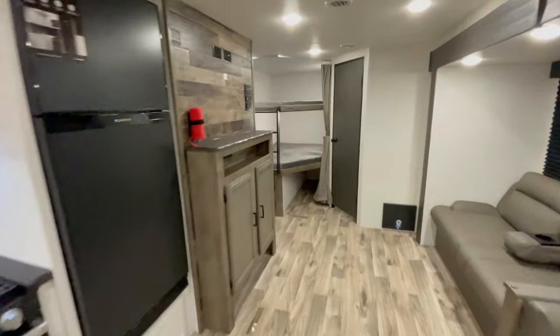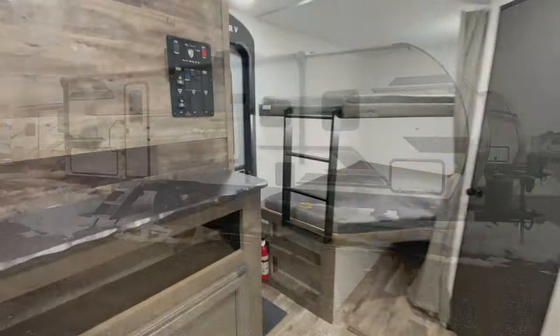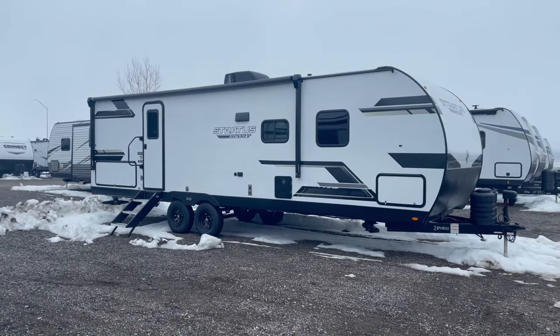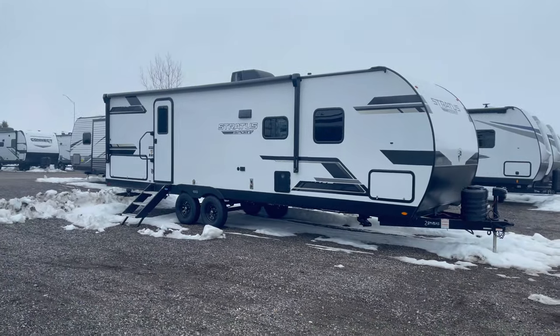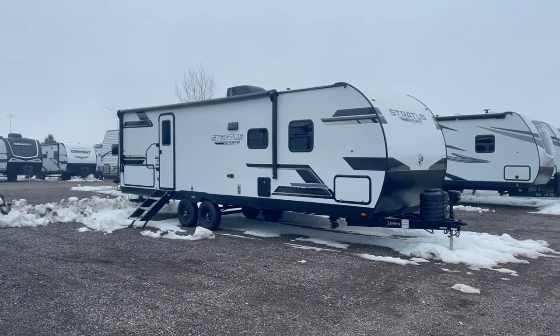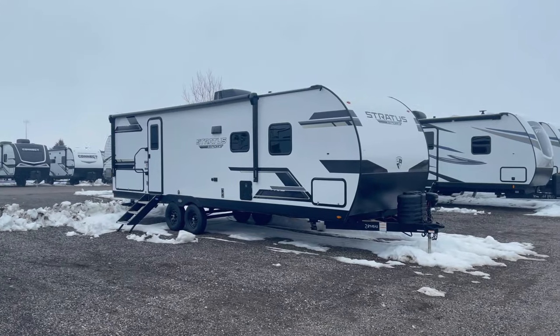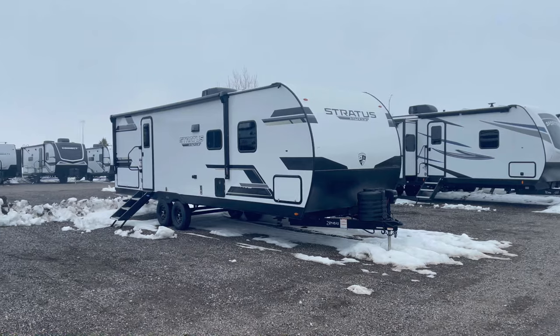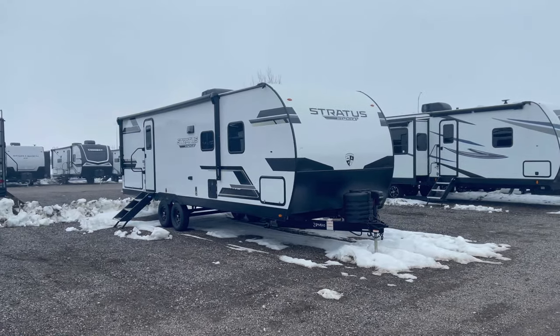Now let's step outside and explore the exterior features that make this a road trip champion. It's built with lightweight yet sturdy Azdel laminated sidewalls for durability and longevity. The NXG huck bolt frame offers superior strength and stability, providing a solid foundation for your travels across various terrains.